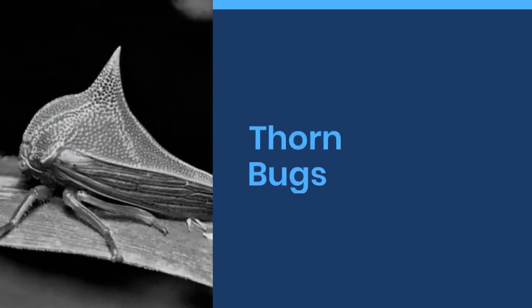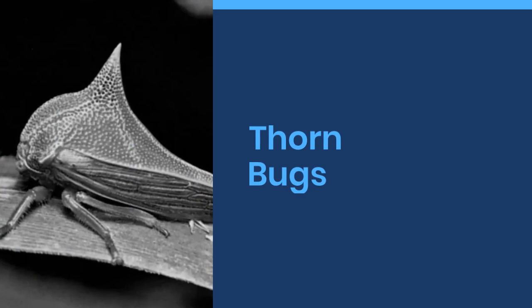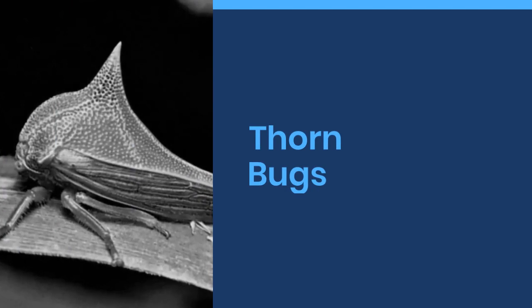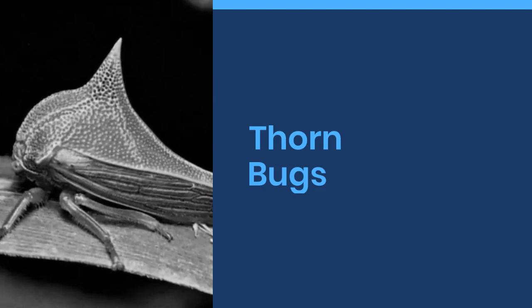Welcome to World Cool Facts. Today we are going to share some amazing facts about thornbugs. If you love learning about the amazing things in this world, give this video a like and subscribe to our channel. We hope you enjoy.